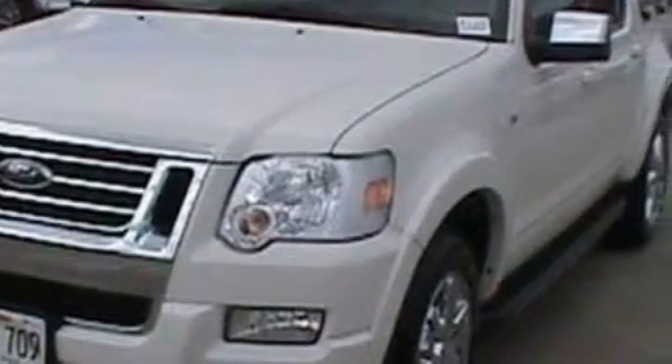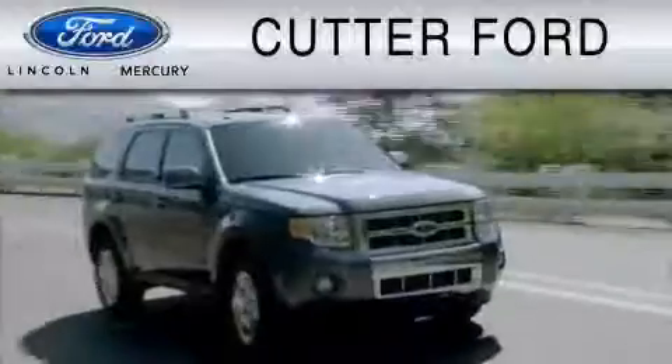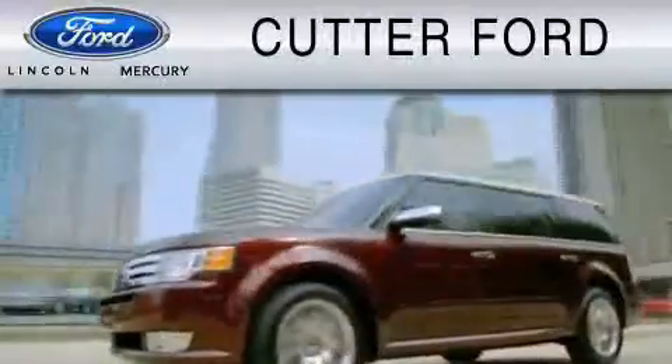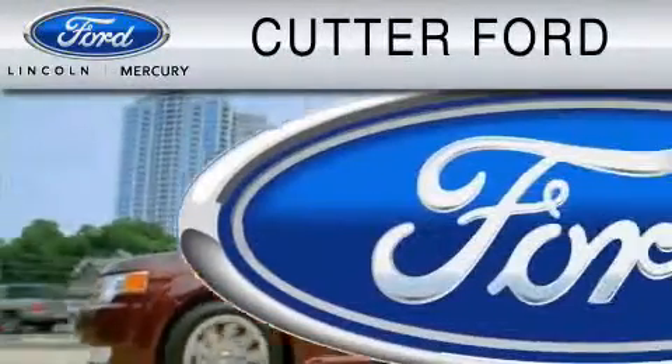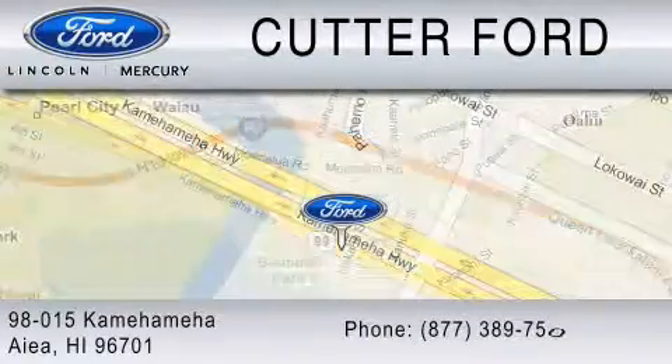Contact us today and schedule your opportunity to see this SUV in person. Cutter Ford is dedicated to doing everything possible to ensure that the experience you have selecting your vehicle is as pleasant as possible. You can contact us at 877-389-7505.